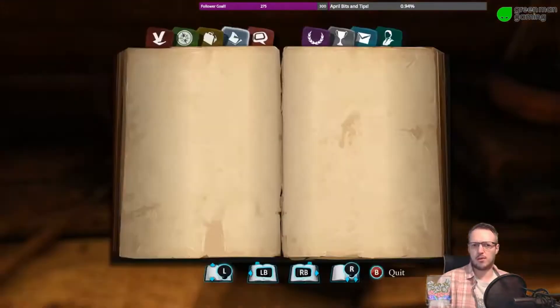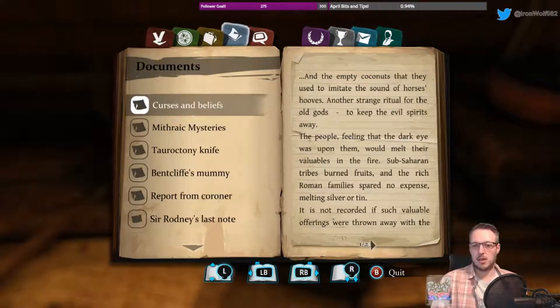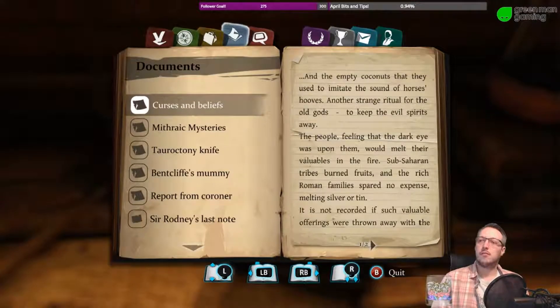Another document. A strange ritual for the old gods to keep evil spirits away: people feeling that the dark eye was upon them would melt their valuables in the fire. Sub-Saharan tribes burned fresh fruits; rich Roman families spared no expense melting silver or tin. It is not recorded if such valuable offerings were thrown away with the ashes or reused at a later date. That puts a whole new spin on the lump of silver in the brazier.